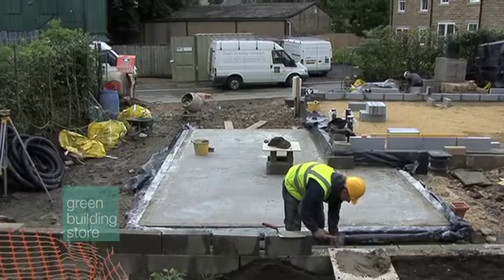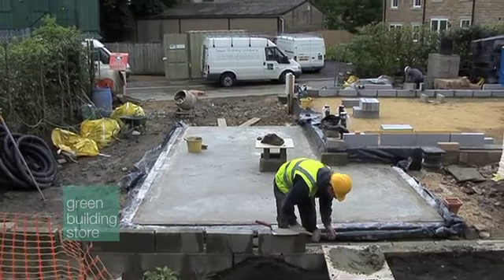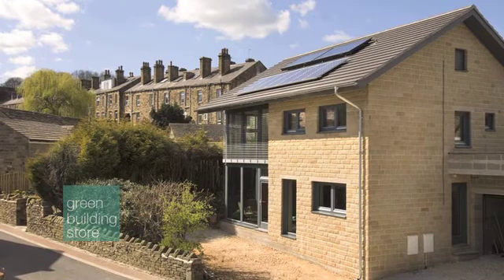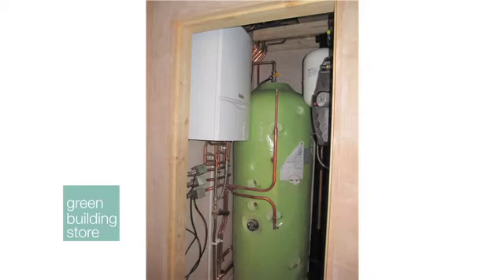What happened after we had started the build was that Geoff and Kate, luckily for them, managed to get some funding for renewables. So we've ended up with PV panels and also solar thermal, which heats our hot water. Originally we were going to use a condensing combination boiler, but since we've now got solar thermal we're using an even simpler natural gas appliance — the system boiler.